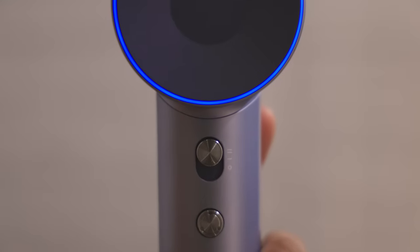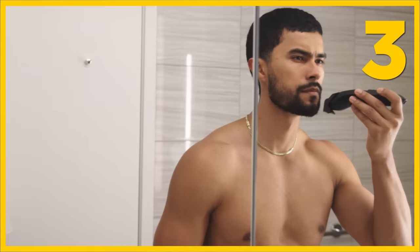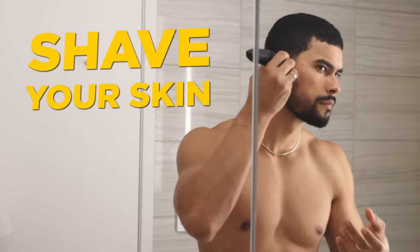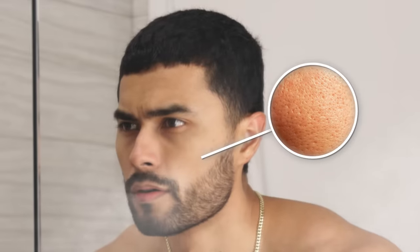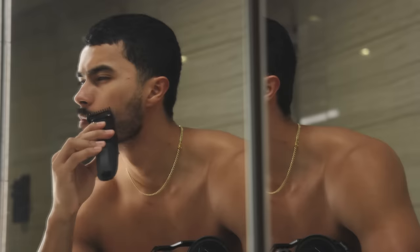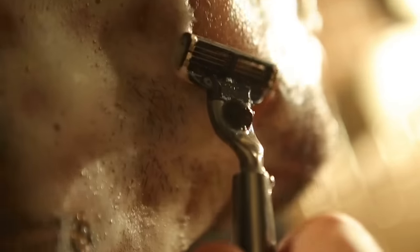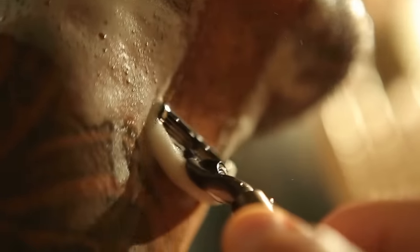I then set it on the cool setting and quickly dry my face from any moisture, because this takes me to step number three: shave your skin immediately after. While showering, the steam will open up the pores on your face, releasing the hair follicles, and allowing the closest, smoothest shave possible. Most men will then shave their entire face right after the shower.